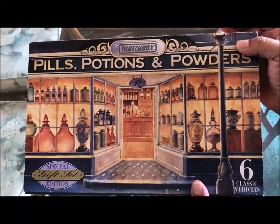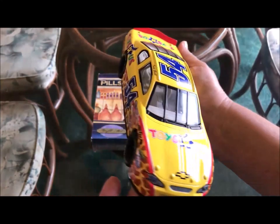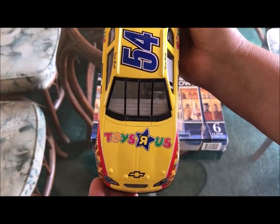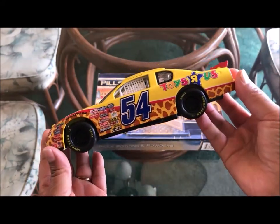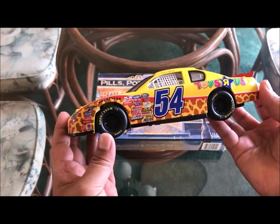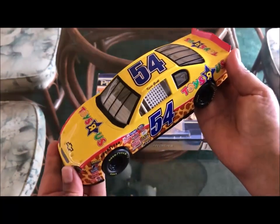From the same vendor we purchased these die-cast NASCAR collectible cars. They were only $5 each. Check this out — this one says Toys R Us, and that's why I really love this one, especially since Toys R Us just closed. And look at the tires — it says Goodyear. We thought these were a really great deal for $5.